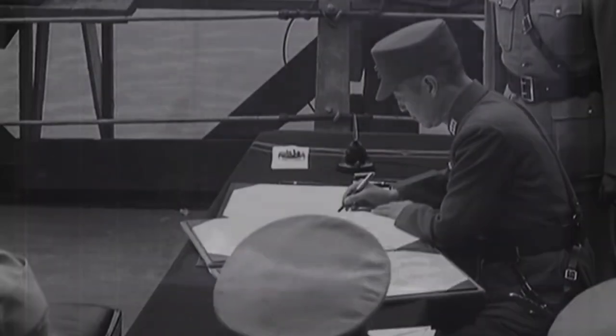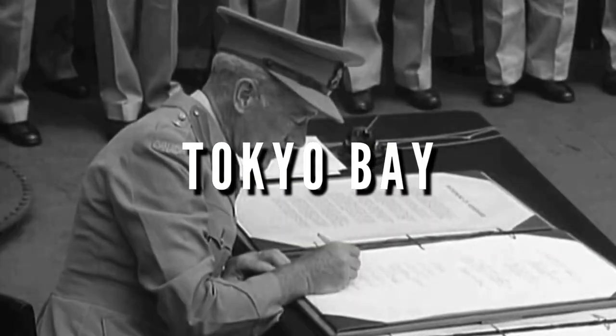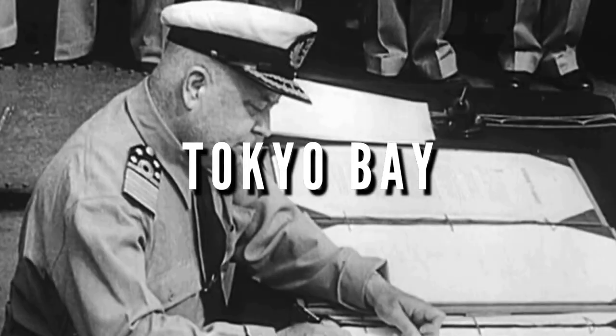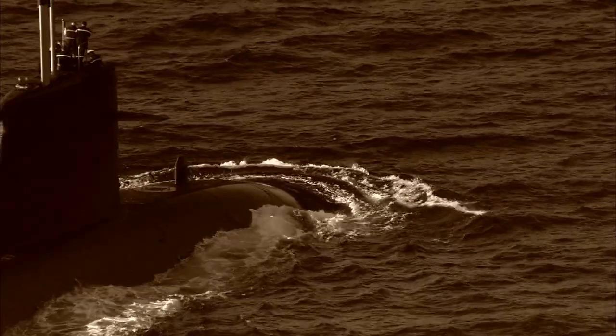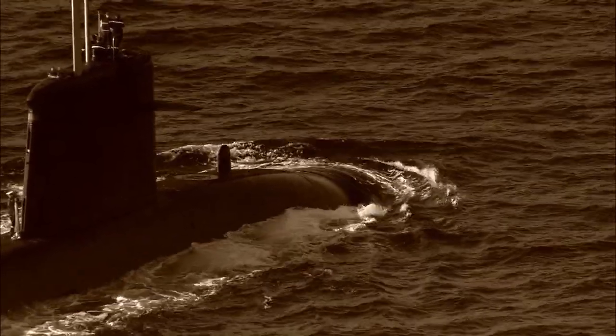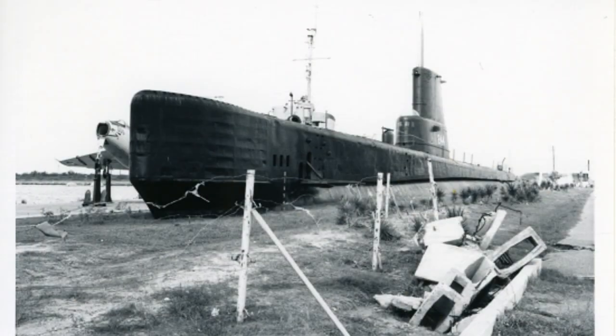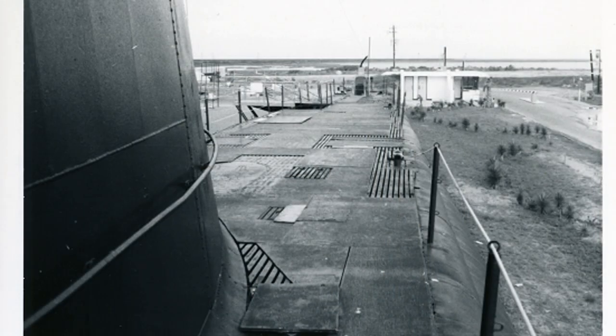The Japanese have accepted our terms fully. On August 31, 1945, the Kavala arrived in Tokyo Bay, and was present at the official Japanese surrender, next to the USS Missouri. After World War II, the Kavala served in various capacities in the United States Navy, until she was officially decommissioned in 1969. In 1971, the United States Navy transferred this vessel to Seawolf Park, making it a memorial to United States Navy Submariners.